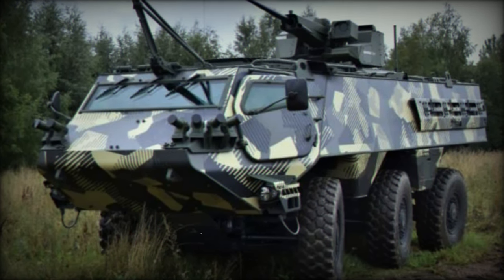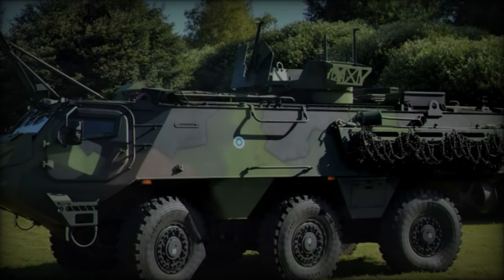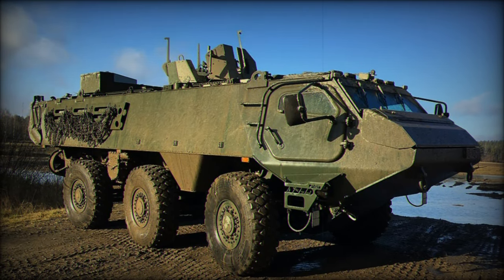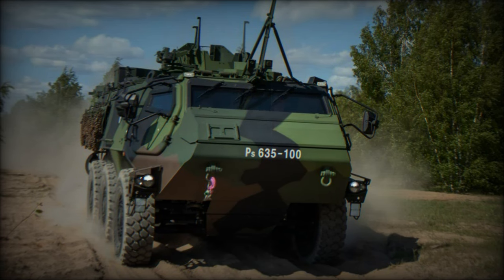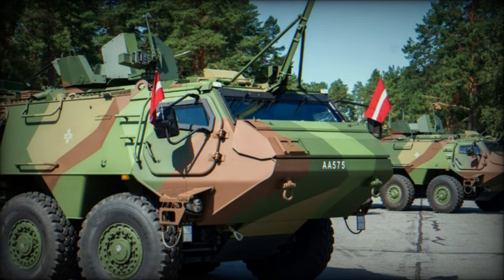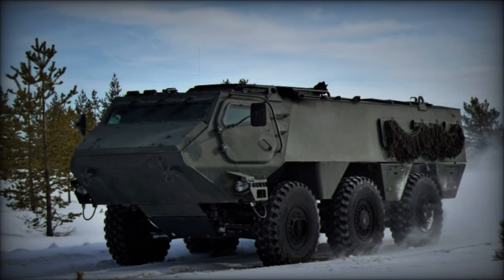As the Patria 6x6 continues to demonstrate its operational effectiveness, its influence on the defense sector is expected to grow. The vehicle's adaptability, protection, and performance make it a vital asset for modern military forces, enabling them to meet the complex challenges of 21st century warfare. The Patria 6x6, showcased at DVD 2024, represents a key advancement in armored vehicle technology. Its modular design, robust performance, and advanced protection systems make it an essential component for modern militaries. As part of the CAVS program, it exemplifies the power of international collaboration in developing cutting-edge defense solutions. With ongoing deployments and future-ready features, the Patria 6x6 is poised to become a cornerstone of armored vehicle fleets worldwide, ensuring mobility, protection, and adaptability in an ever-evolving battlefield environment.